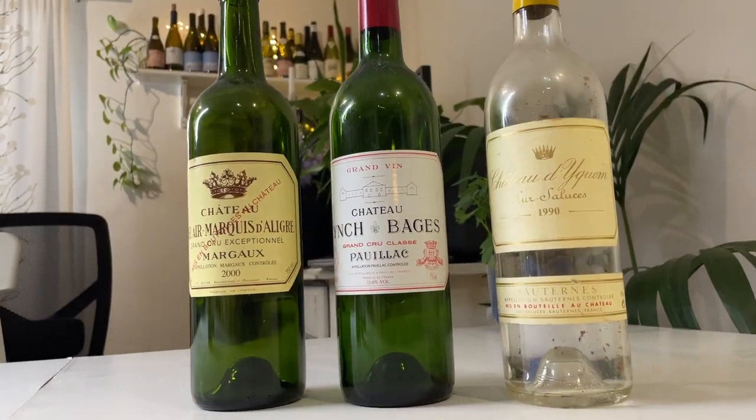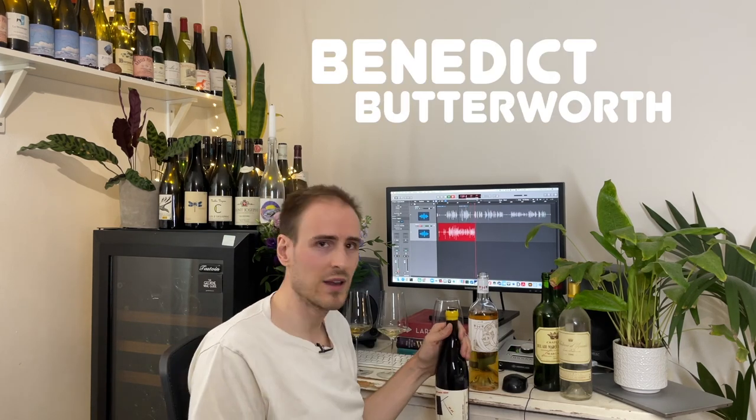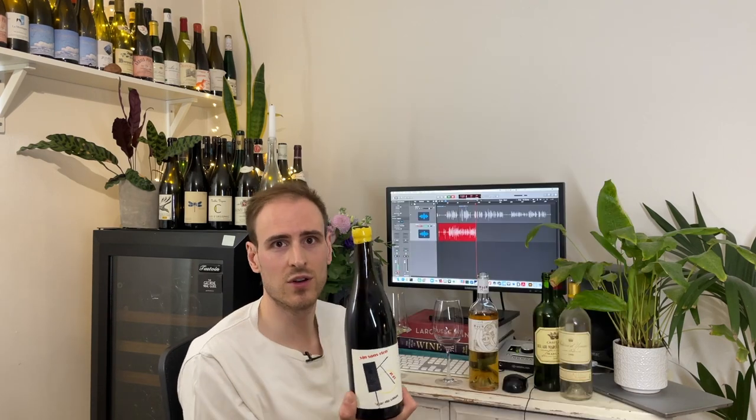These are the sorts of bottles you might see from Bordeaux, being drunk by men in suits with cigars. These are the sorts of wines that, for about 20 years, they're a bit shit — rough as a badger's arse. But recently I was contacted by a gentleman called Benedict Butterworth. He sent me some wines that looked really cool, so I was intrigued.